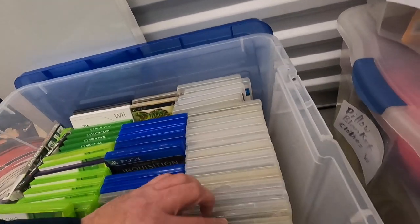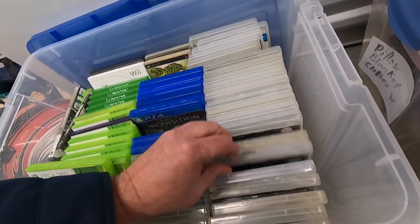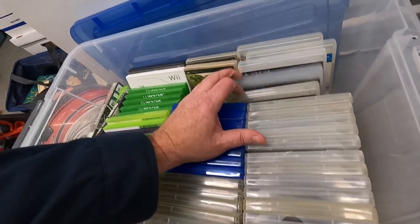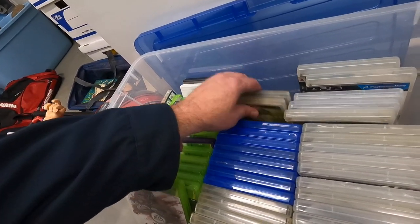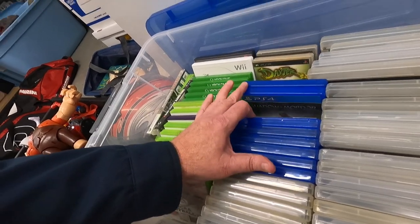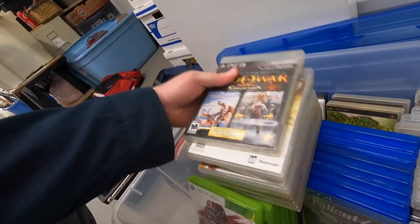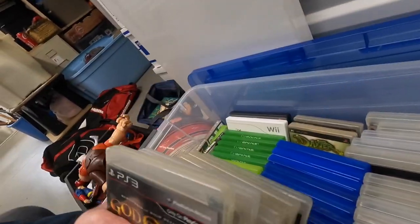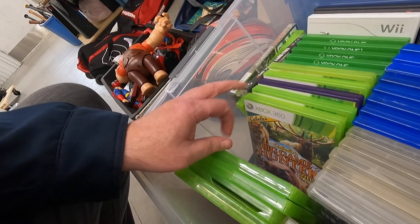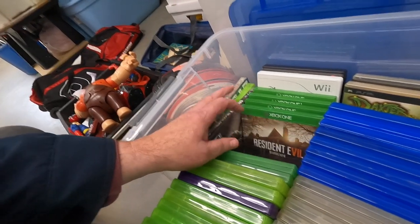Let's look at the video games real quick. Call of Duty, Battlefield, Assassin's Creed, Dark Souls, Dexter, God of War, some PSP and PS4 games — nothing too special. Some PS3 games, bad sports titles, and some Xbox One games.